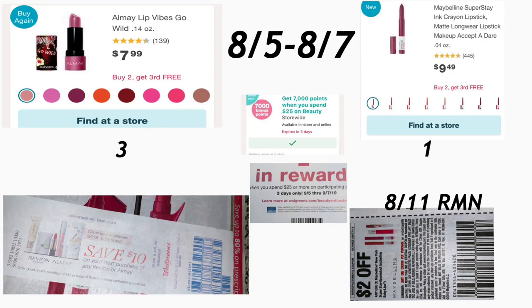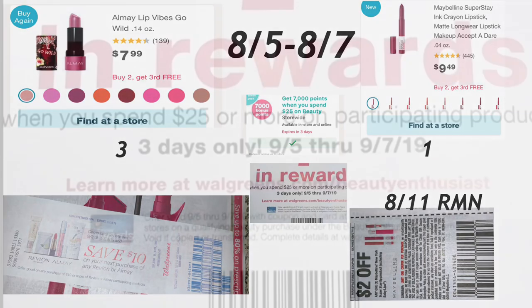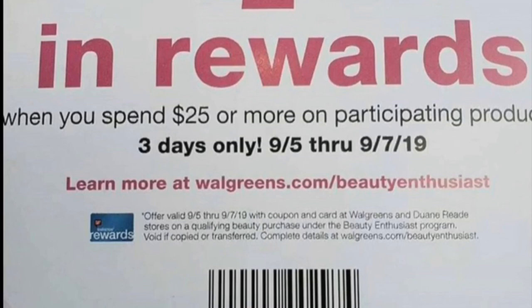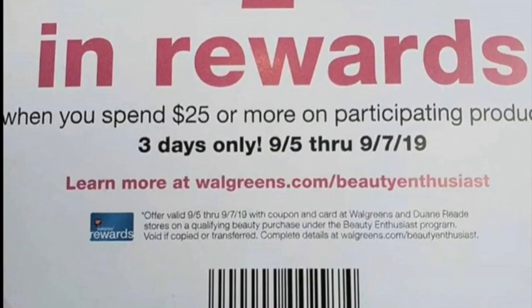For the Maybelline, we do have a $2 coupon on your August 11 RetailMeNot. If you guys have Raise Your Words from last week, make sure to use them so you pay less out of pocket, but you need to add a filler item to be able to use those Raise Your Words rewards.